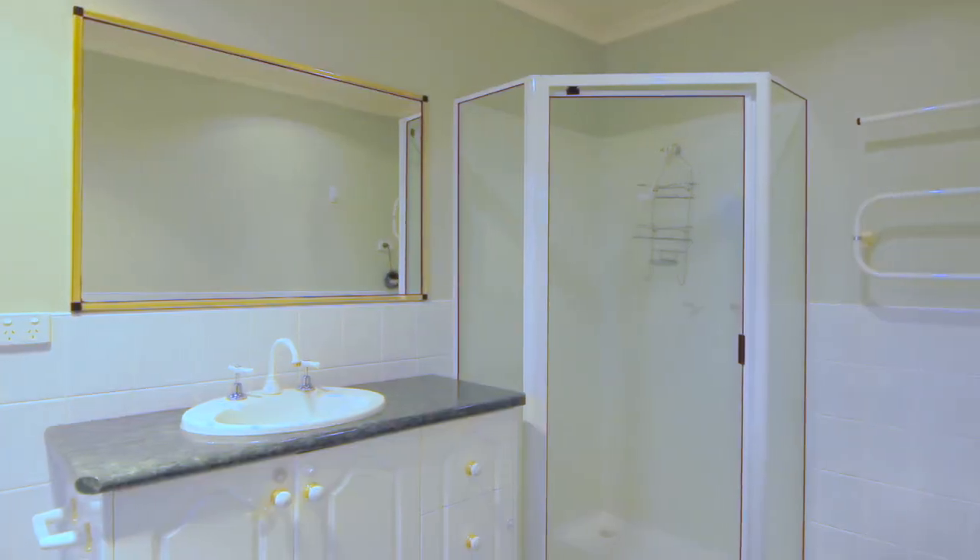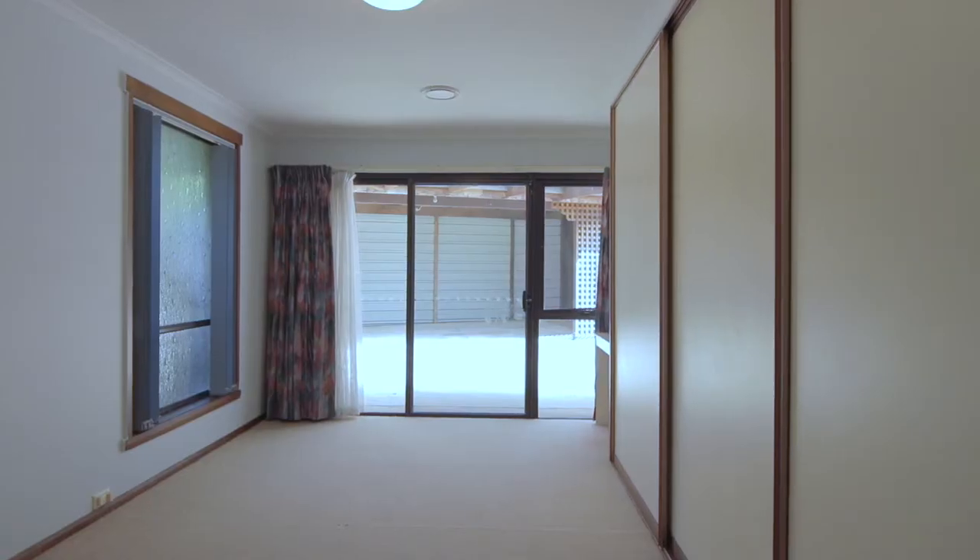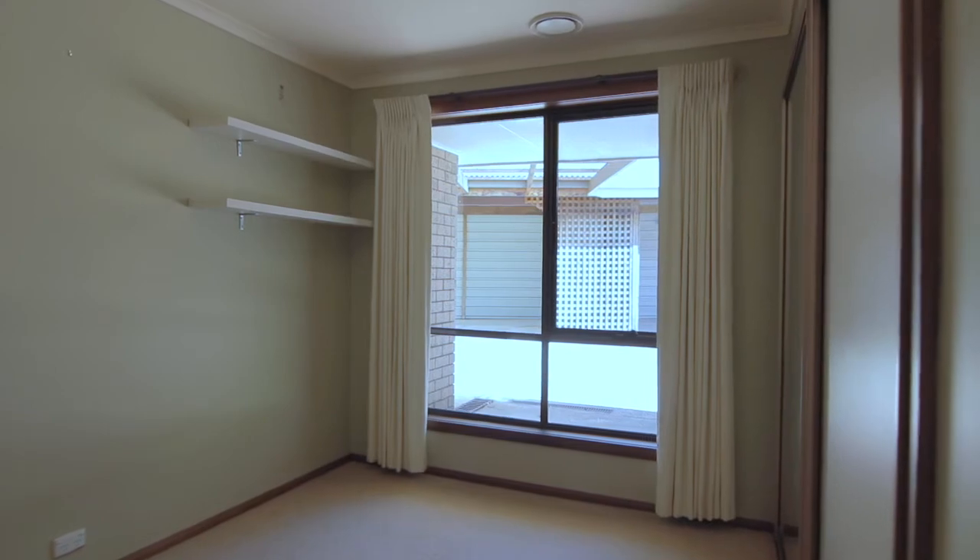The master bedroom offers a large walk-in robe and ensuite, with the remaining two bedrooms featuring large built-in robes for added storage.